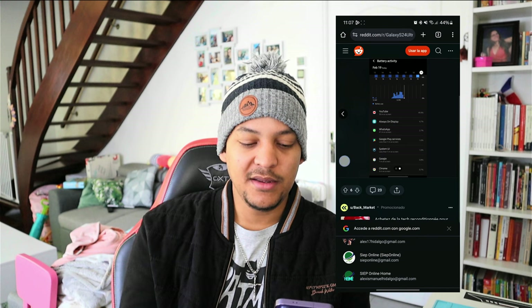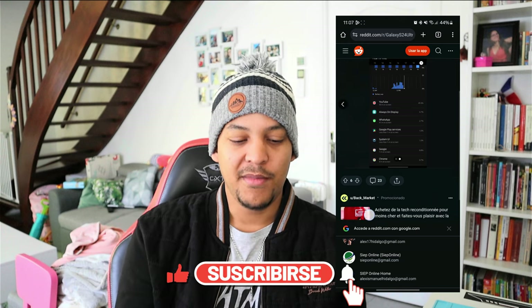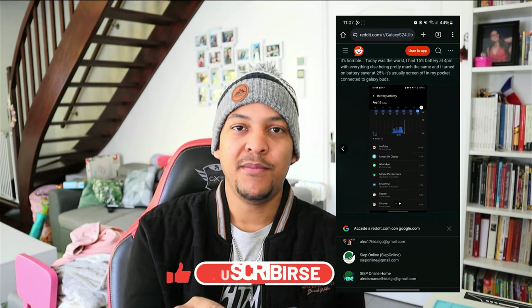If you liked the video, give it a like, share it if you think it can be useful to someone else, and don't forget to subscribe. Until next time from AI Made Tech Reviews.